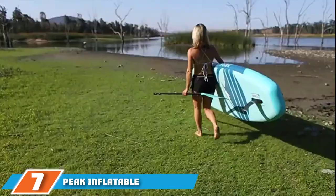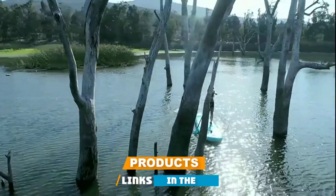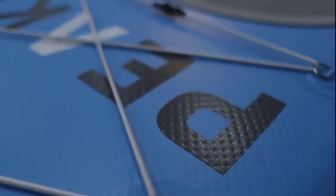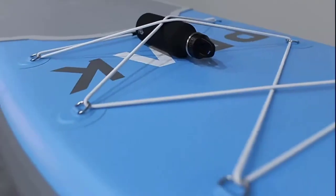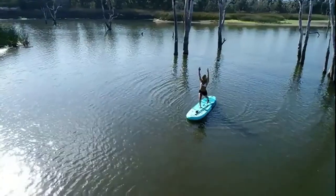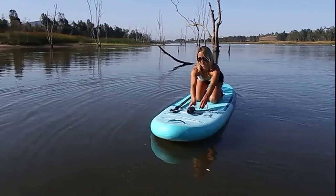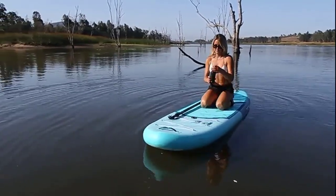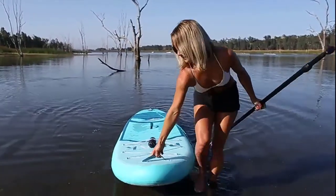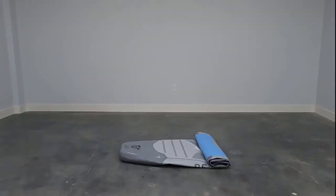Moving on to number seven, the Peak inflatable paddleboard. The main perk of owning the Peak inflatable paddleboard is the reliability it provides. At 32 inches wide, it greatly reduces the chances of capsizing and throwing you into the water. In addition, it's very budget-friendly, making it one of the best inflatable SUP boards in terms of value for money. Like most others on the list, this Peak inflatable stand-up paddle board is made from military-grade PVC. The even non-slip pad will keep your feet secure while the fun color choice will easily match the rest of your gear.